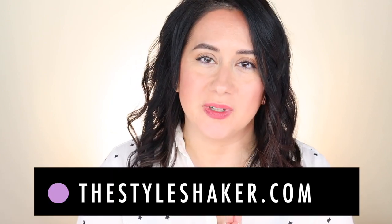Hey everybody, welcome back to the channel. I am Britt, creator of The Style Shaker, your guide to cleaner, greener, better for you beauty, skincare, and beyond. I try products out for you and share my honest reviews so you know what to buy and, more importantly, what not to buy.